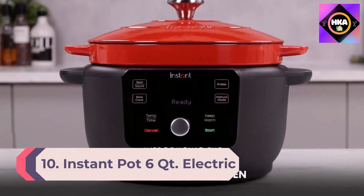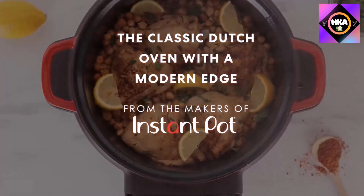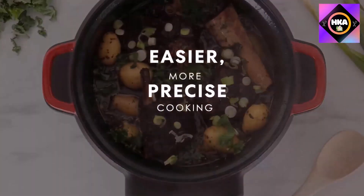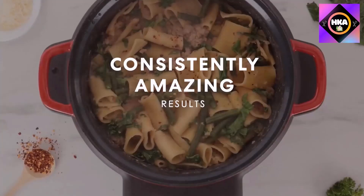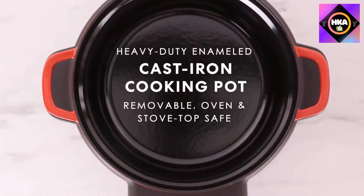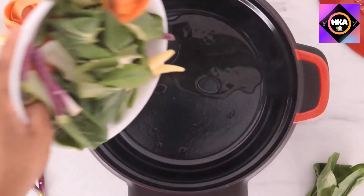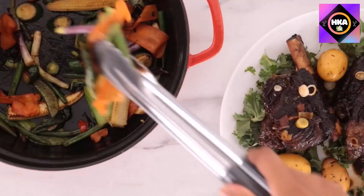Number 10: Instant Pot 6qt Electric Dutch Oven. The Precision Dutch Oven gives you precise control for braising, searing, sautéing, and slow cooking, delivering gourmet results for your meals. The heavy-duty cooking pot and lid are made from cast iron with a durable enamel coating. The cooking pot can be removed from the cooker base so you can use it on the stovetop or in the oven, and it's beautiful on the table for serving.